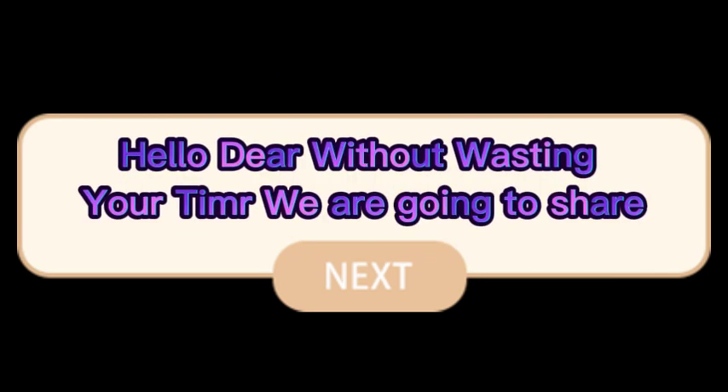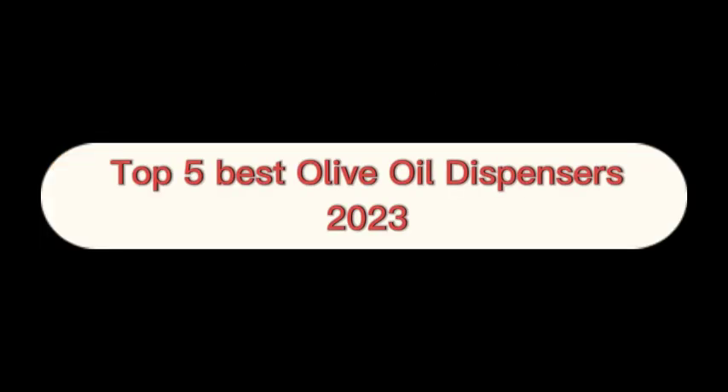Hello! Without wasting your time, we are going to share the top 5 best olive oil dispensers of 2023.